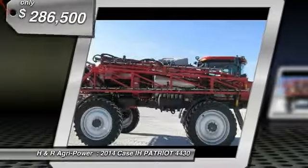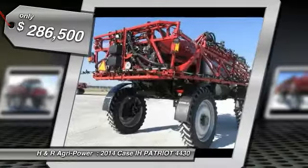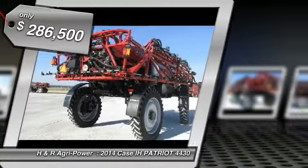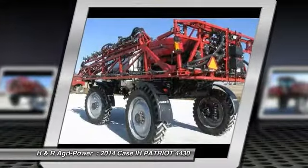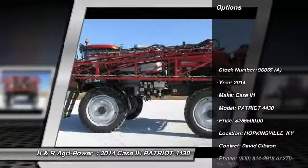You are looking at a 2014 Case IH Patriot 4430 with Pro 700 display, 20-inch spacing, auto-boom height control with 5 sensors, phone markers, and more for only $286,500.